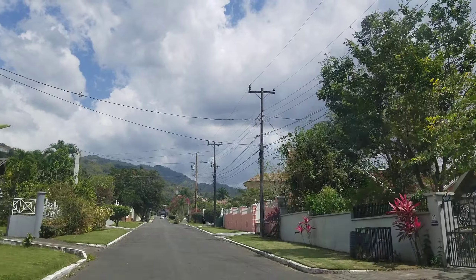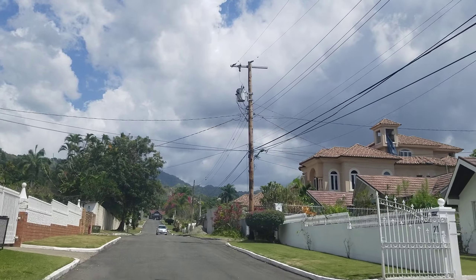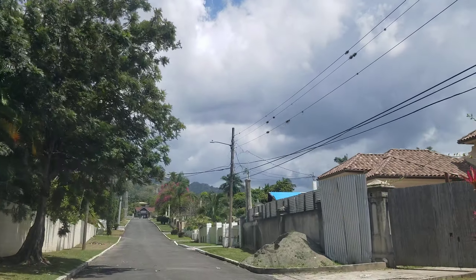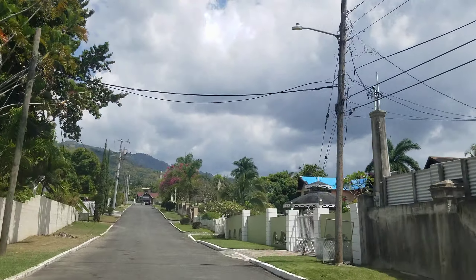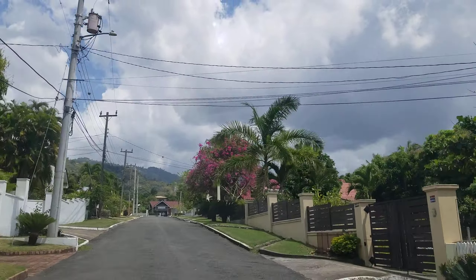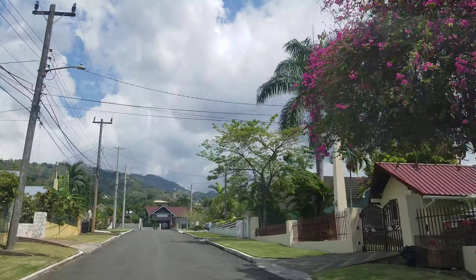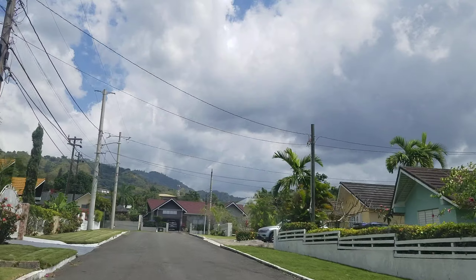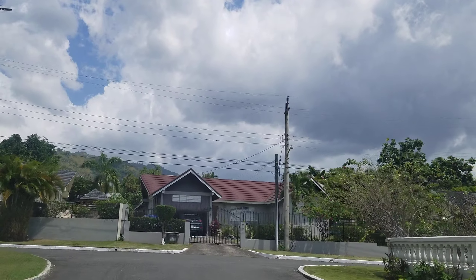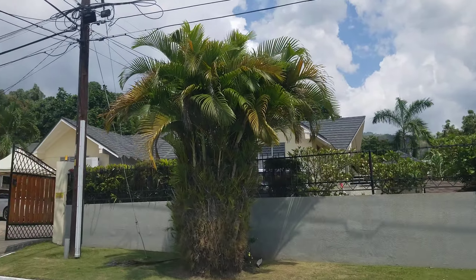This is actually a nice road — this road must have been paved recently. You can see the houses are really nice. As you can see, most of these homes have an older design, older style, so this neighborhood has probably been here for a couple of decades.